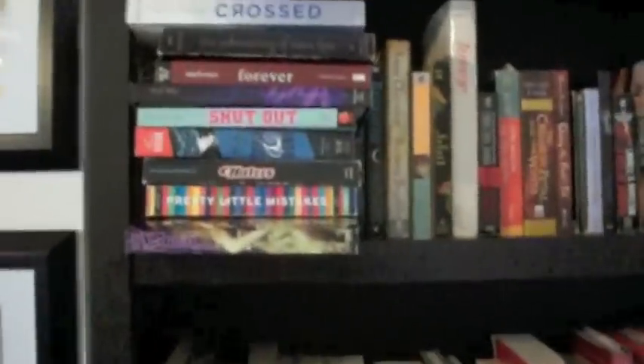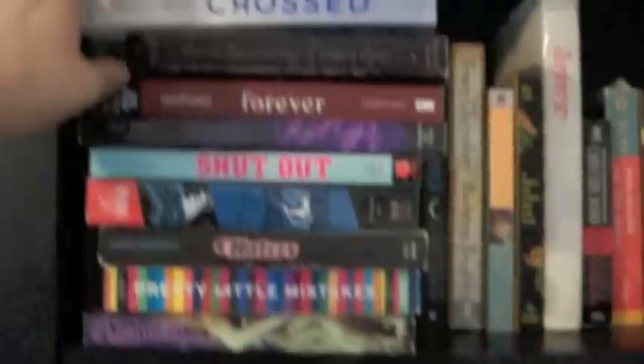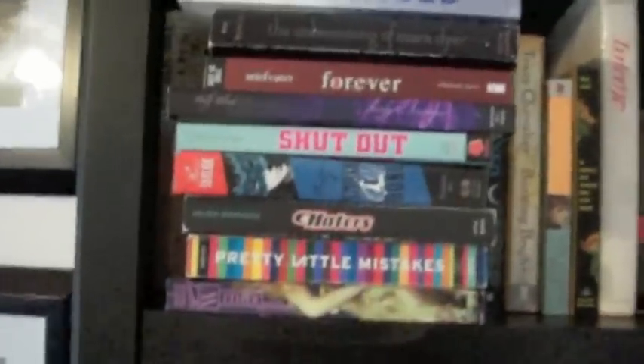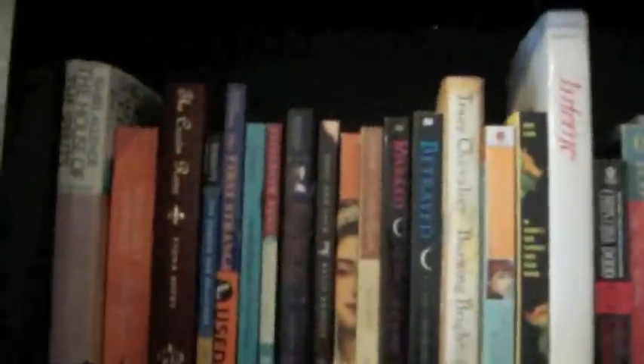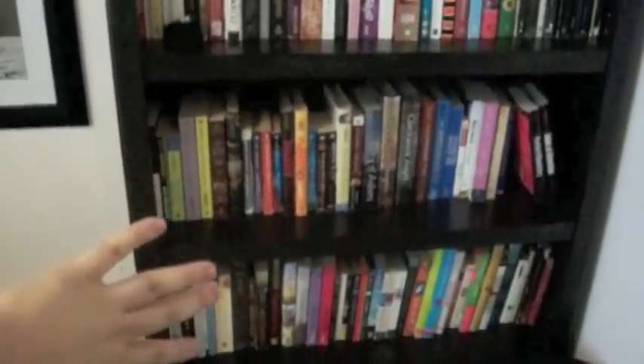First shelf — these are all ARCs. These are ARCs I'm keeping, but I might be doing an ARC giveaway. I'm keeping these because I either loved them or I have them signed. And behind the ARCs are books I haven't read, and they are alphabetized by author's last name. The first two shelves are books I haven't read, and the bottom three are books I have read.